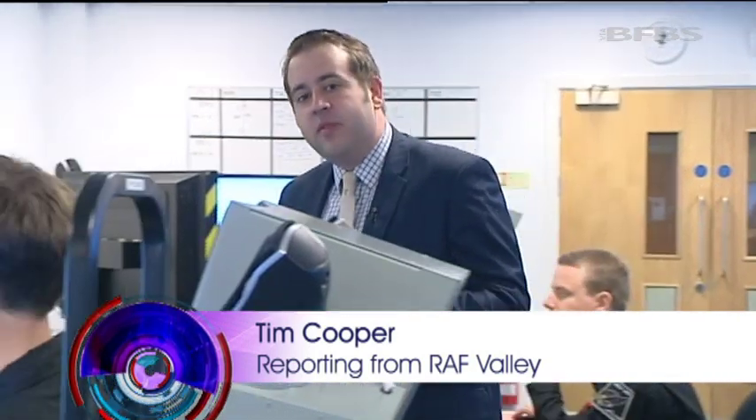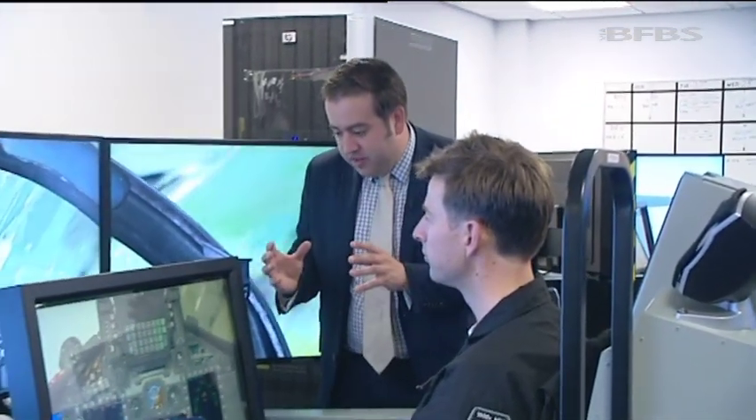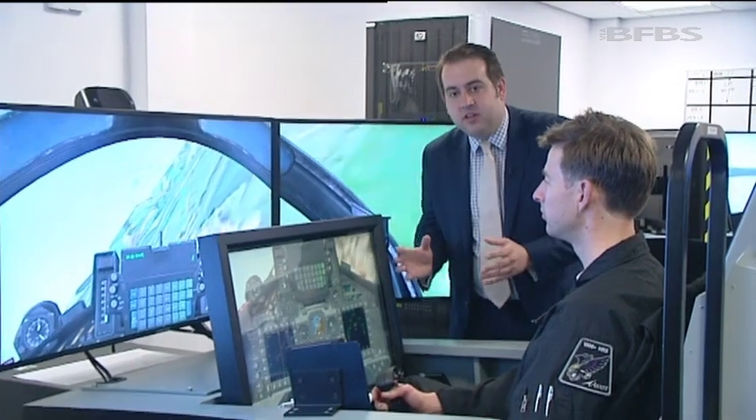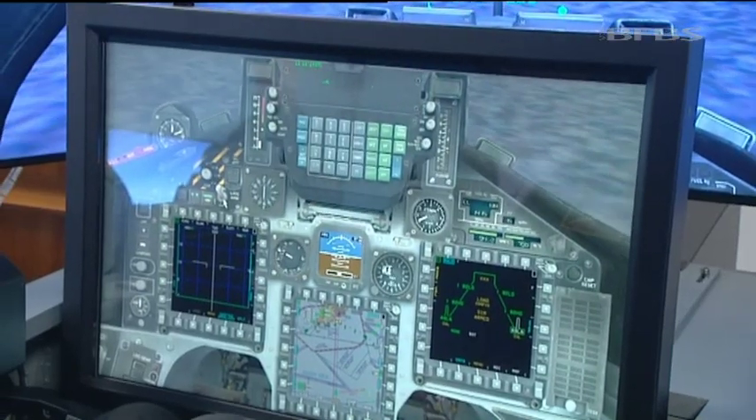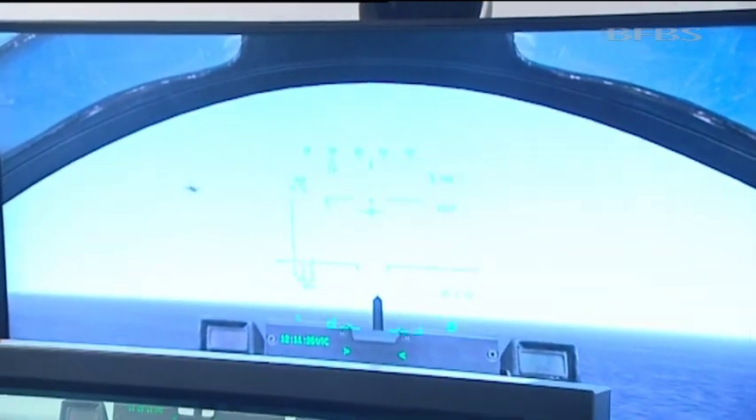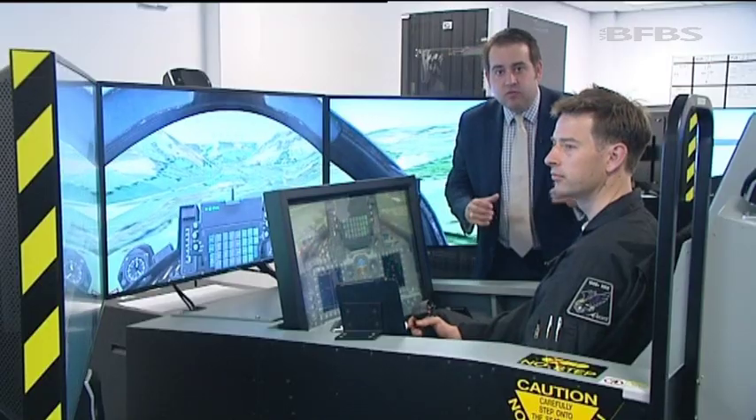For the students, this part of their training is all about getting to grips with the technology in the new variant of Hawk. Gone are the analogue dials — it's all about digital technology, glass cockpit technology as it's known. And this simulator gets them to grips with the multiple-layered menus that they're going to have to use in the real plane.